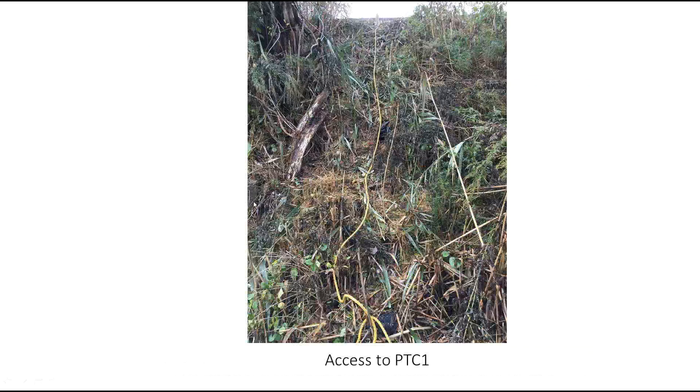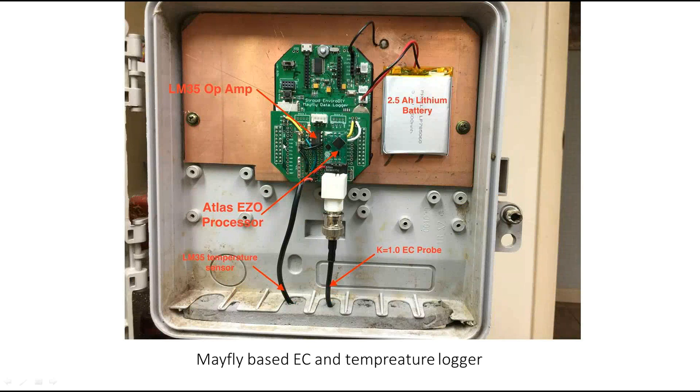This has an SD card — this is how you access the data, but believe me it's a bit of a trip to get to. Basically it's a Mayfly logger. It uses the Atlas Scientific sensor — the one I have over there. It's got an RTD so it measures temperature, and that then corrects the conductivity reading to 25°C.